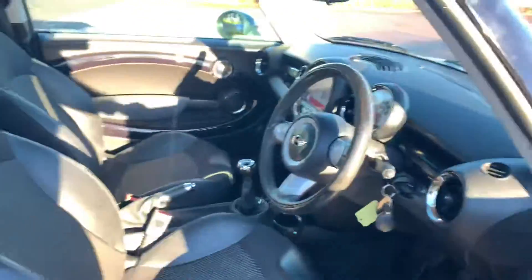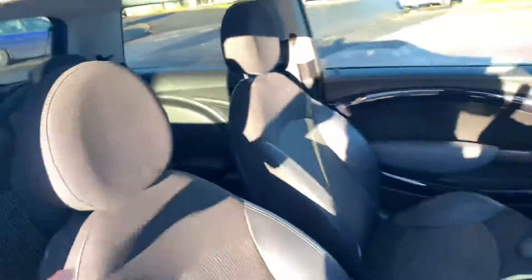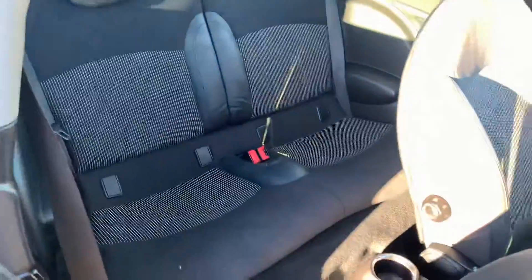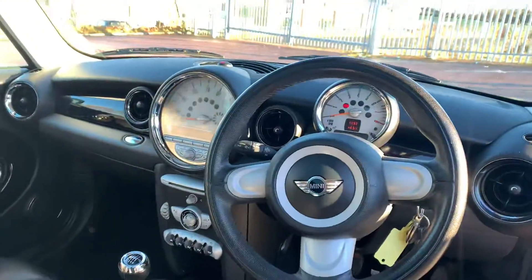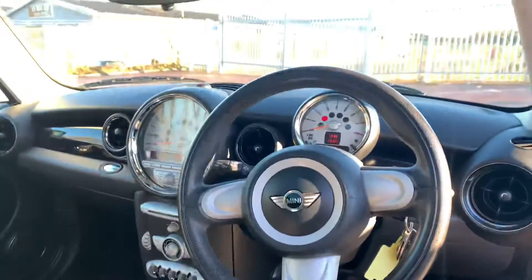Inside we've got half leather interior which is in excellent condition. There are two seats in the back and they also have ISOFIX points should you need to use a child seat. It's got the piano black trim, CD player, and electric windows.